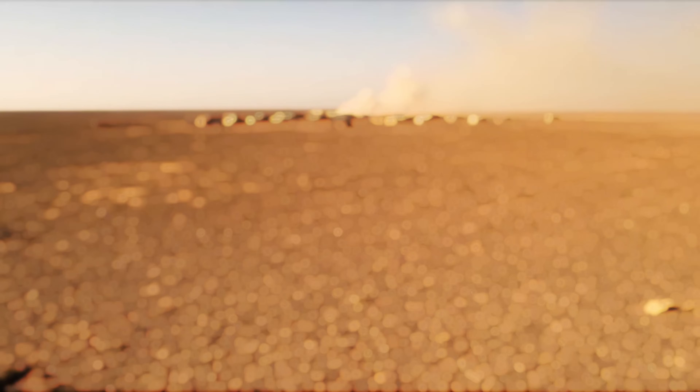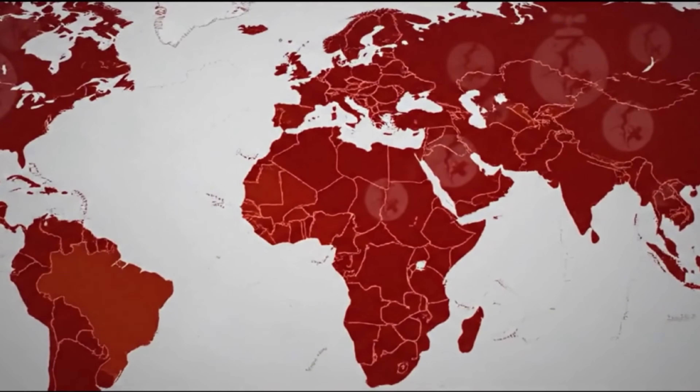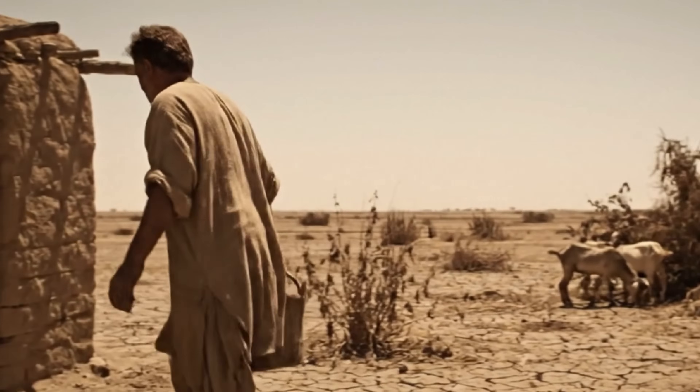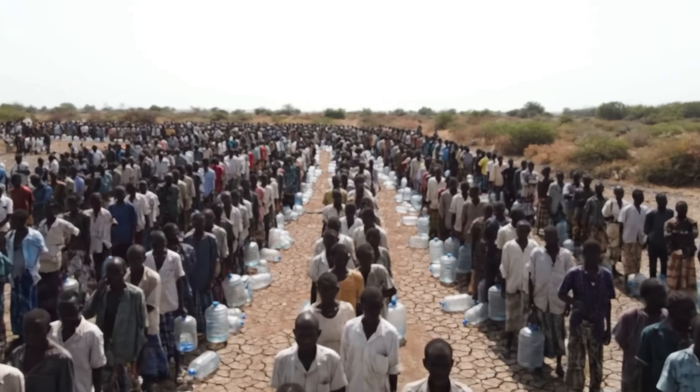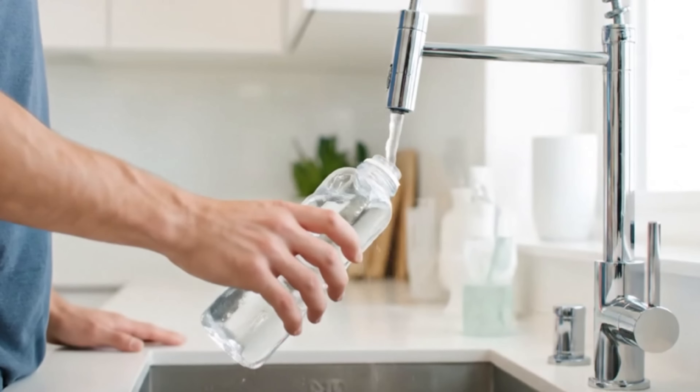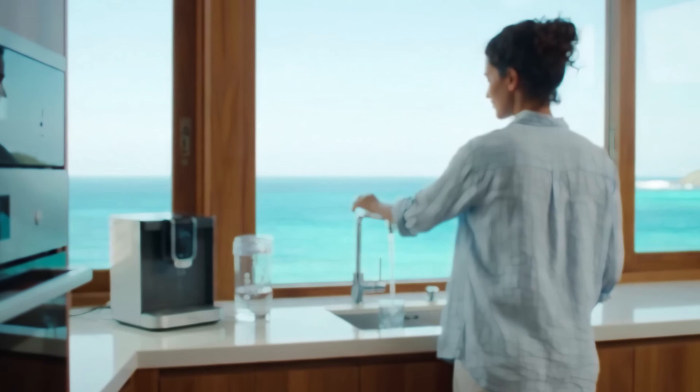Beyond the everyday convenience, there's a much bigger reason why this is so important to me. As we see the effects of climate change and water scarcity becoming real concerns, it's a sobering reality. Did you know that over 2 billion people around the world already live in countries with high water stress? Projections suggest that by 2025, over half of the world's population could be living in areas facing water shortages. This is why clean water is a precious resource, and purifying the water we already have isn't just smart — it's one of the most sustainable and responsible things we can do.